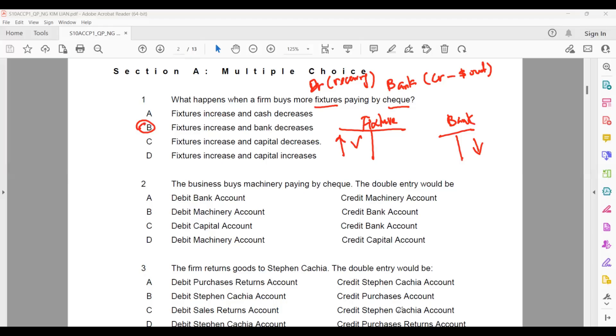Number two: the business buys machinery, paying by check. The moment you see 'check,' think bank account. Machinery is an asset, so the double entry is similar to question one: debit machinery, credit bank. Always think from the bank — whether money is coming in or going out. Since we need to buy machinery, money is going out. So the answer will be B.